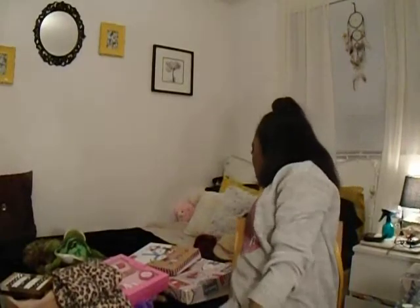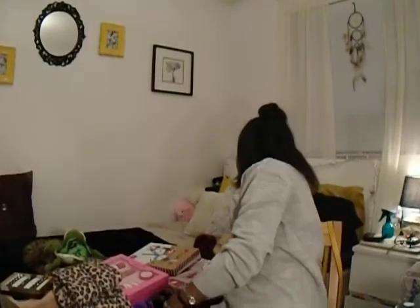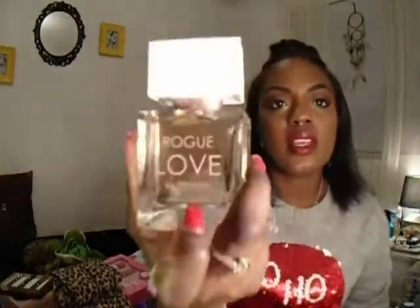I also got myself this little travel brush set because I travel a lot. It just has four brushes and it's by the brand Quo. I love the color of the case — it's that rose gold color. The next things I got were fragrances. The first one is Rogue Love by Rihanna and it smells really good. I got that at Shoppers Drug Mart.